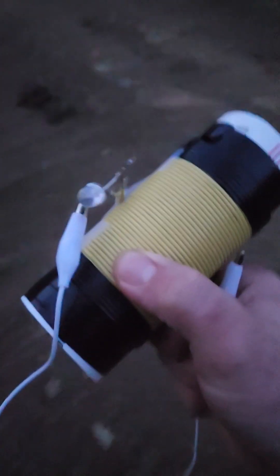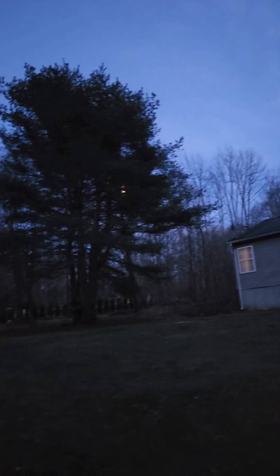I suppose this is the best time to show it, right when it's about twilight like this and the sun is setting and the moon is very bright. The moon is back there — you can see it behind the tree.